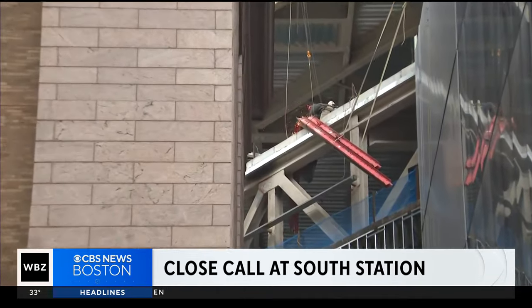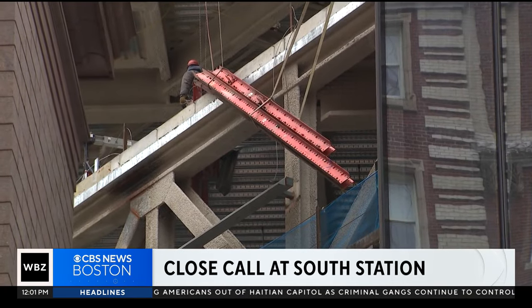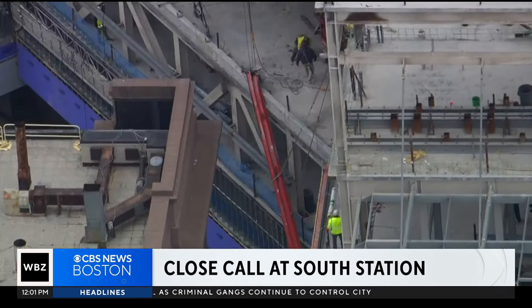Investigating a close call at South Station. This time, though, it didn't involve any trains. A steel beam crashed down from a construction site on the roof. Luckily, the steel beam got wedged into an upper floor, avoiding what could have been a very dangerous scene. No one was hurt. But as WBZ's Anna Myler tells us, commuters are worried.